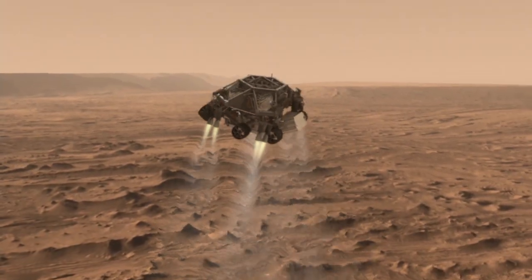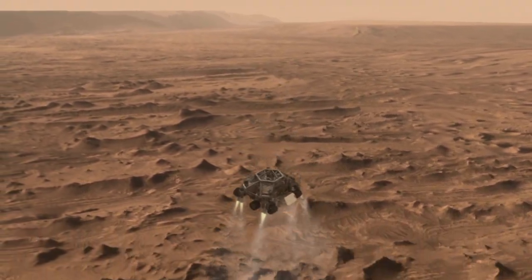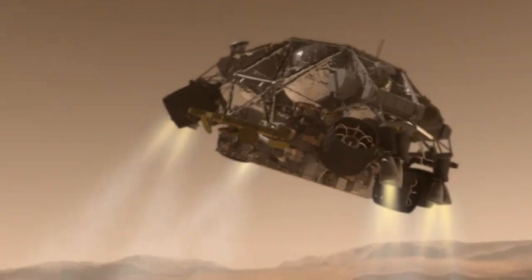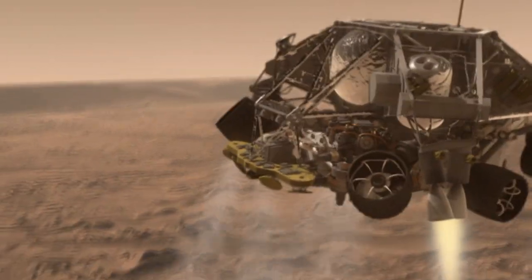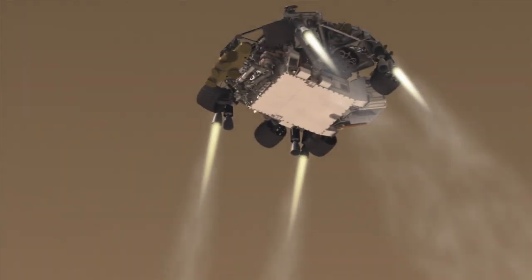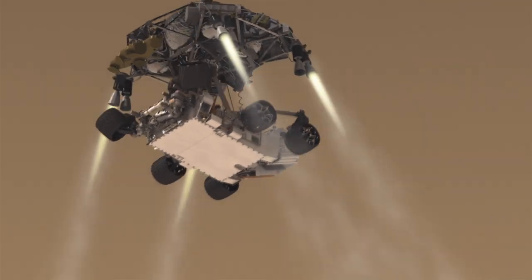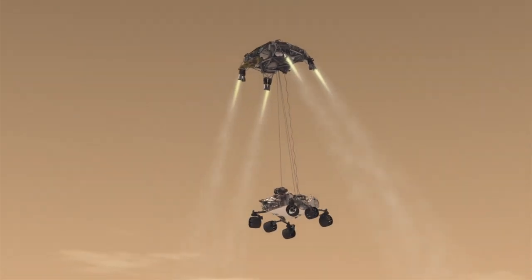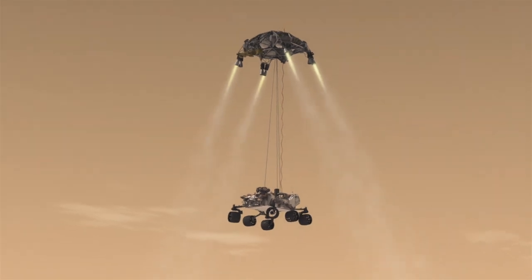Once we've reached an altitude of about one mile, the spacecraft drops out of the back shell at about 200 miles an hour. It then fires up the landing engines to slow it down even further. Once we've descended to about 60 feet above the ground and are going only about 2 miles per hour, the rover separates from the descent stage. As the rover is lowered, the wheels deploy in preparation for landing.